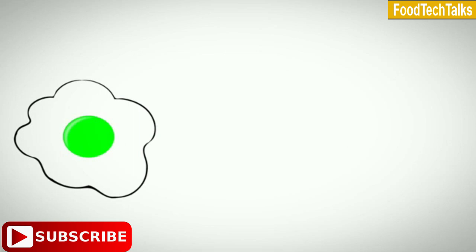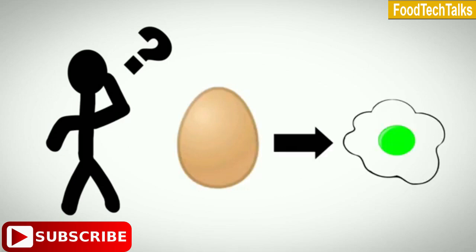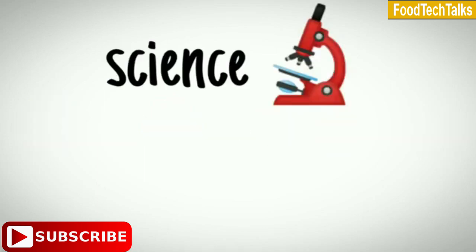Natural green egg yolks were first found in Malappuram district, Kerala. The farm owner noticed that the eggs laid by their chickens had green colored yolk. He kept them for hatching, and the eggs laid by those chickens also had green yolk. Now let's see the science behind them.